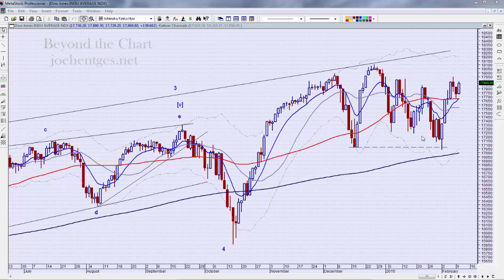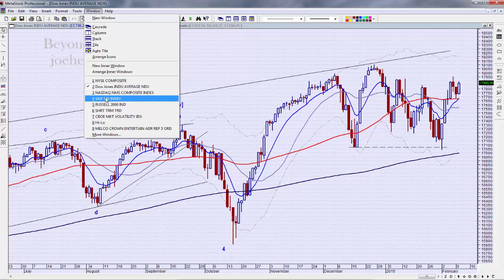The Dow was up about 140 points today and it really was never down. It opened up and yesterday's close was 17,729, and the low today is right where yesterday's close was, so it's pretty much up all day today. This reminds me of a pressure cooker — it's been building, kind of coiling. Let's take a look at the S&P 500.